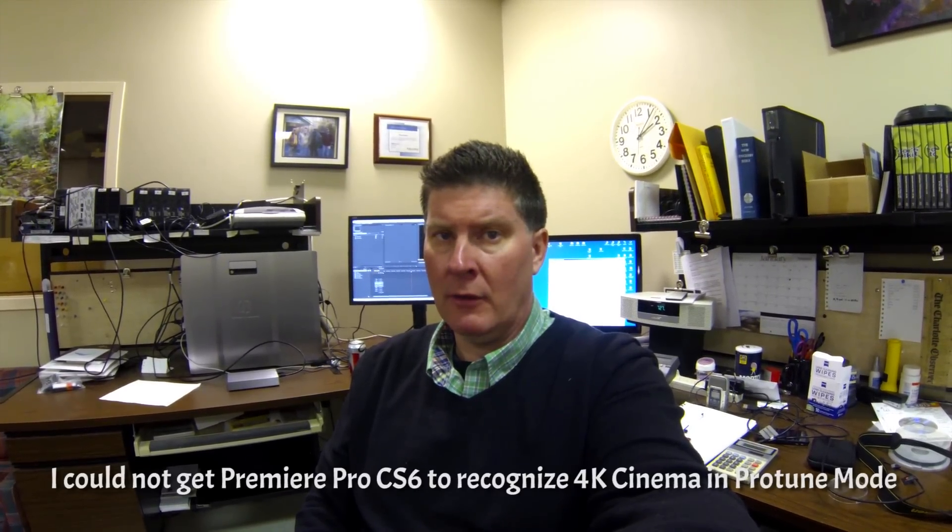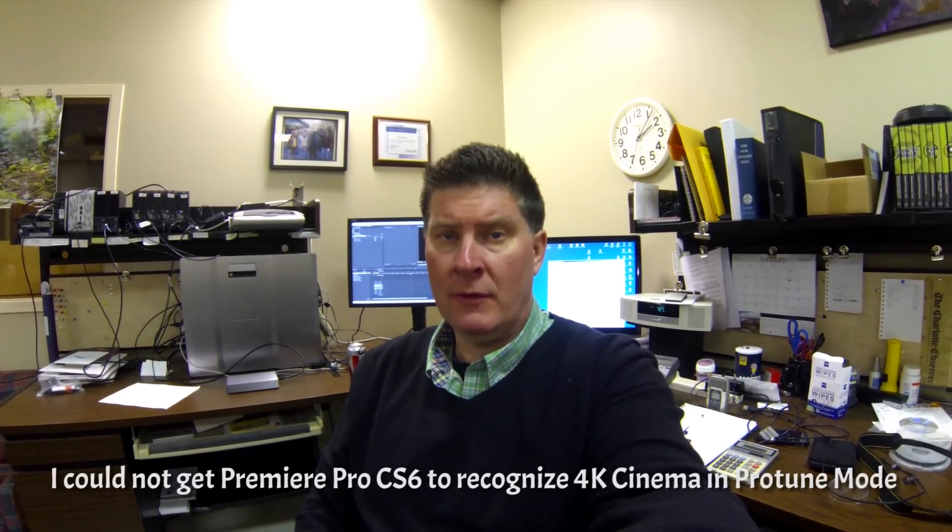I'm shooting at 15 frames a second because that's the fastest a GoPro Hero 3 will shoot 4K that's not in cinema mode. Cinema mode is like 12 frames a second. So I'm shooting 15 frames a second.